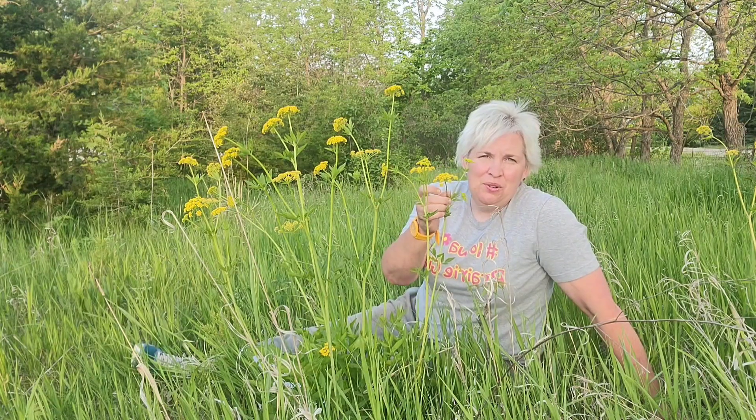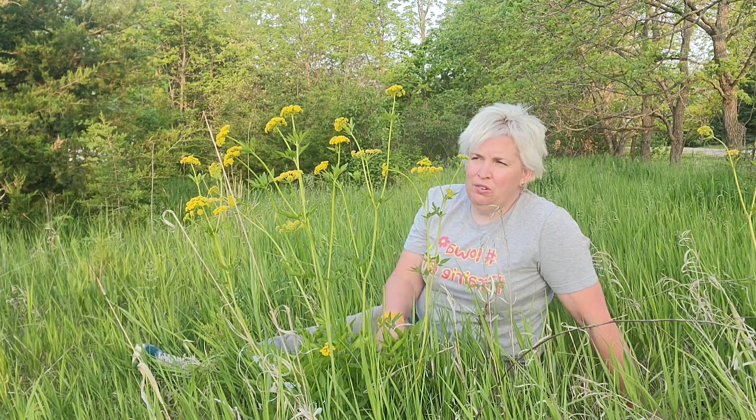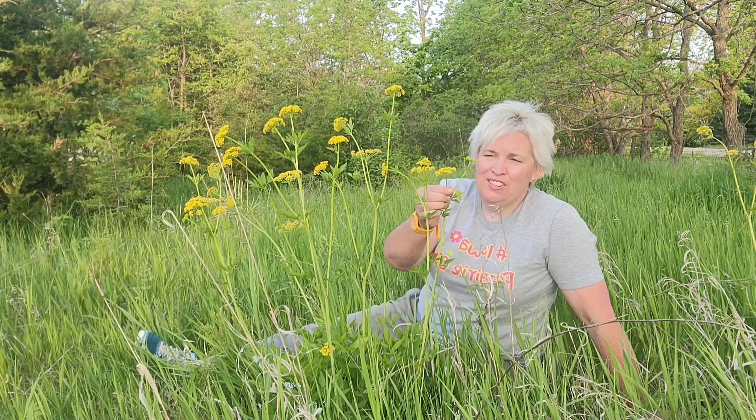Don't get this confused — it gets a bad rap. It gets confused with wild parsnip. Wild parsnip grows much taller. Golden Alexander grows to be about a foot to maybe four feet tall, whereas wild parsnip gets to be five or six feet tall, and that blooms at the end of June and into July and August. So don't get confused. People get public service announcements that have gotten everyone concerned about any kind of yellow flower that has an umbrel. This one is quite safe.